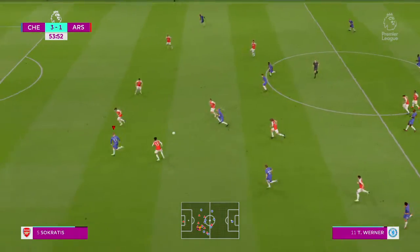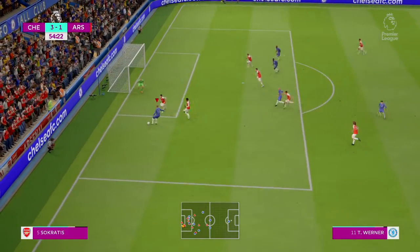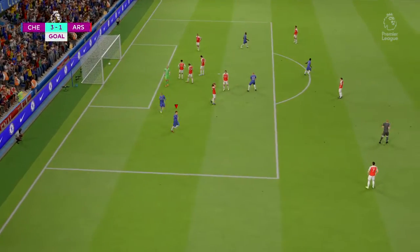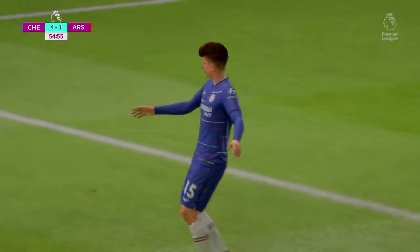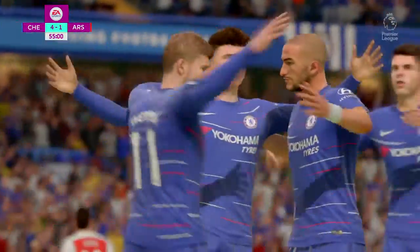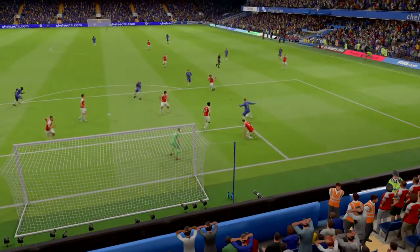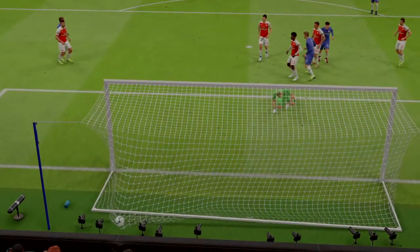Ziyech, slipping it through. Werner — a real opening for him. And Werner scores! They've managed to score here. Nothing like it for a manager, seeing a goal like that — a real team effort, great understanding between those lads. Scoring in any game is worthy of celebration; when you get two, it is special. And he is feeling that special delight at the moment.